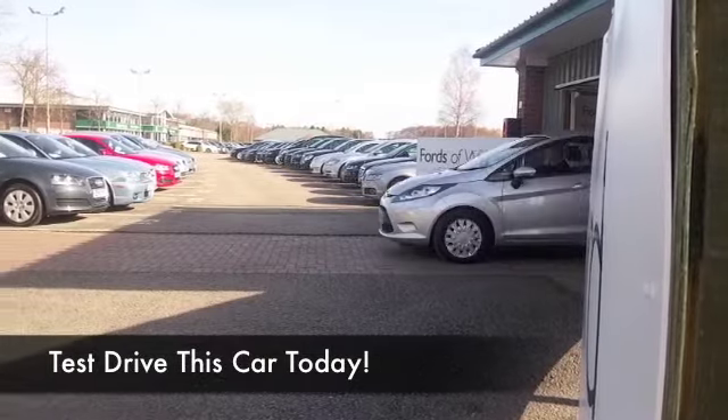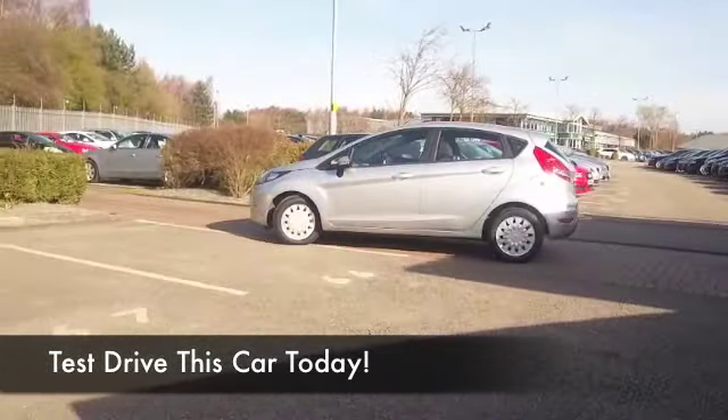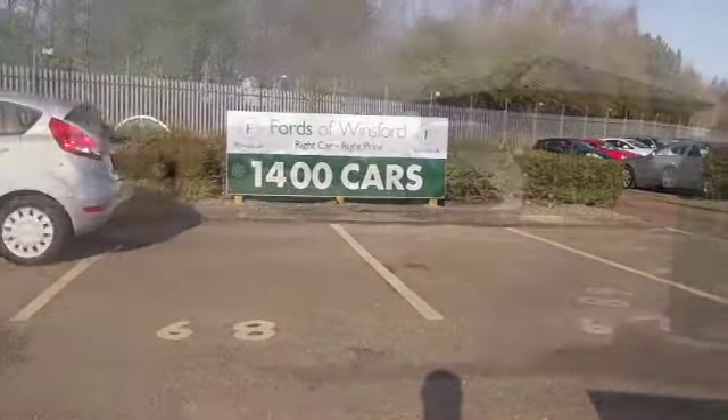We've certainly got a fair few Ford Fiestas for you to choose from at the moment, so if you're after one, I'm sure you'll find your ideal motor on our forecourt. This one looks good — from 2012, looking nice with its silver coachwork.